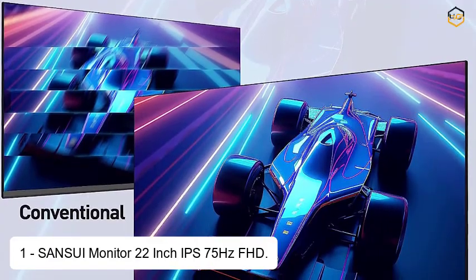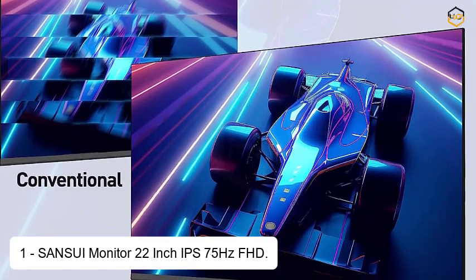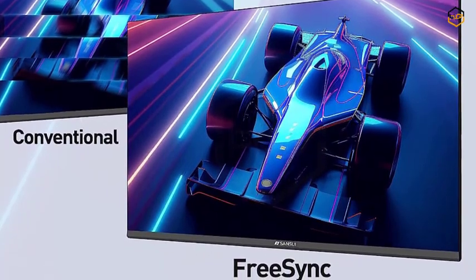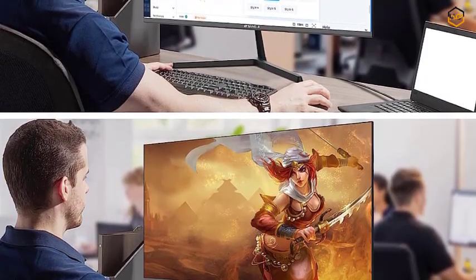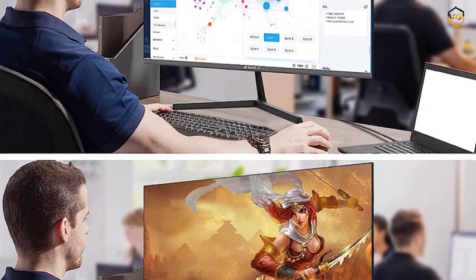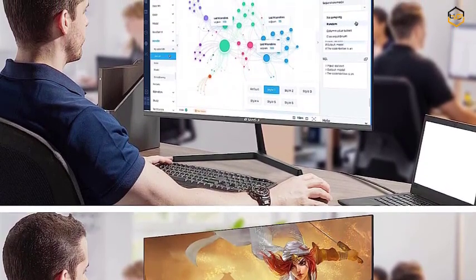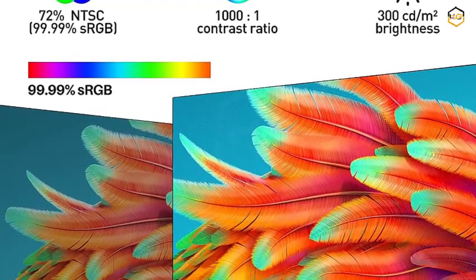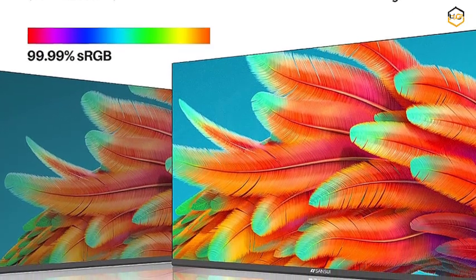At number 1, we have the Sansui Monitor 22-inch IPS 75Hz Full HD. This versatile and high-performance display is designed to elevate your computing experience, offering a perfect blend of style and functionality for both gaming and office needs. Featuring a vibrant 22-inch IPS panel, the monitor delivers stunning Full HD 1080p visuals with exceptional color accuracy and detail. With a 75Hz refresh rate, it offers smoother motion and reduced motion blur compared to standard 60Hz monitors.